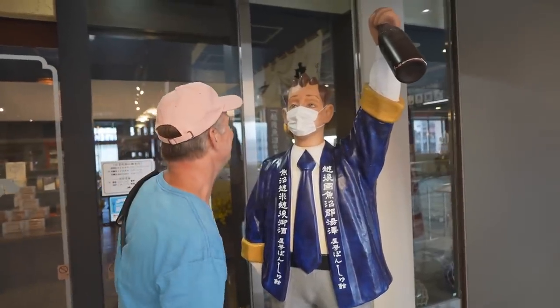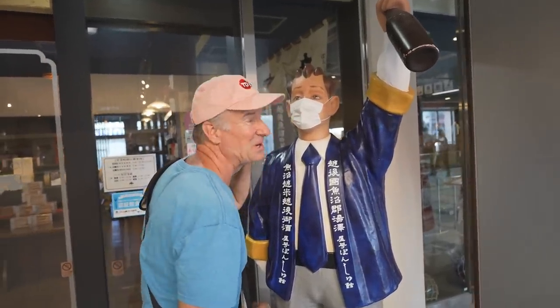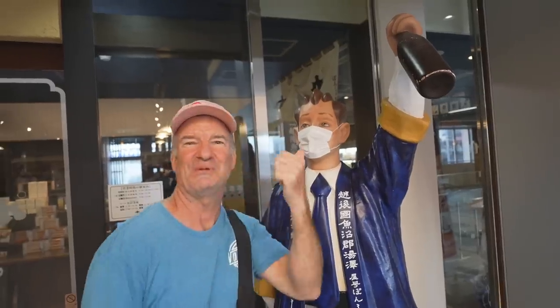Hey, how are you doing today? Have a drink? This is my old friend, the sake brewmeister. They've got vending machines that sell sake in there. You can taste test them, so let's check it out.